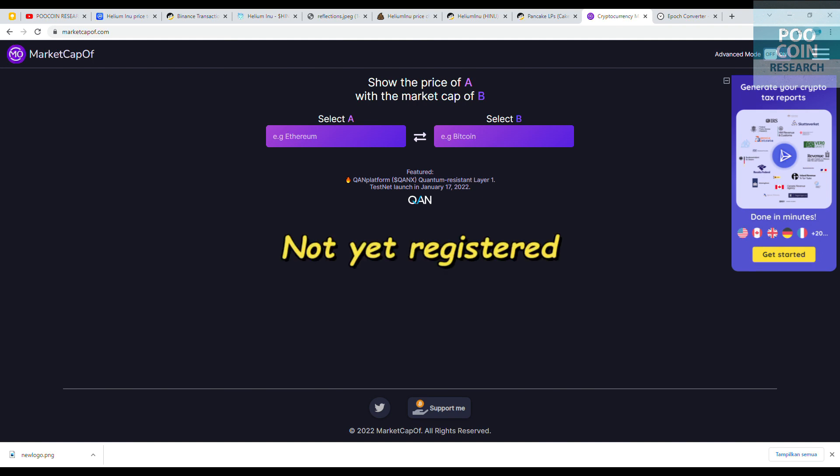Currently, Helium Inu is not listed on CoinMarketCap. In conclusion, I recommend this token to be purchased, especially as there are rewards for every holder. That is my personal analysis of Helium Inu. The analysis I use is based on blockchain transaction data. If you have any requests and questions, comment below. See you on the next analysis. Bye.